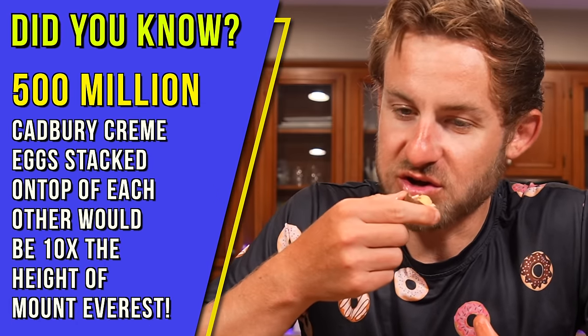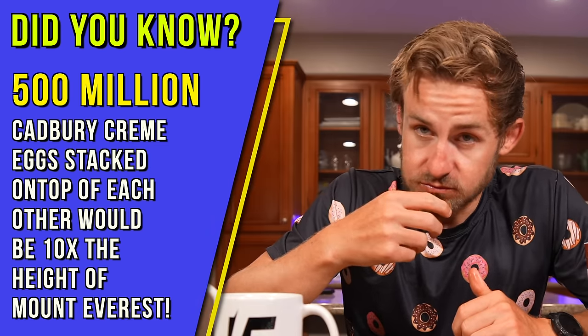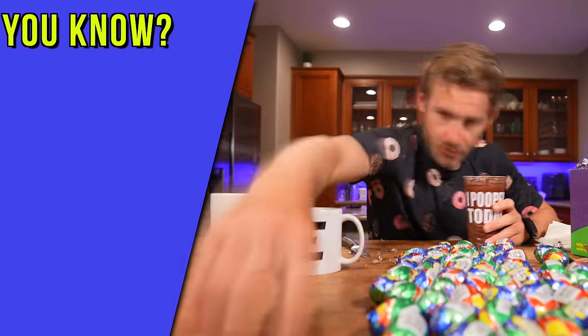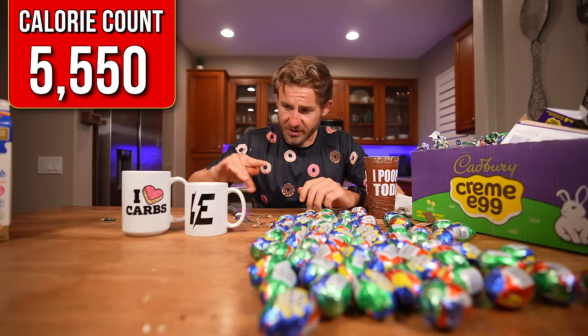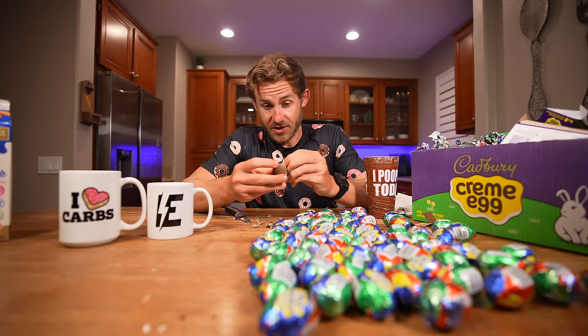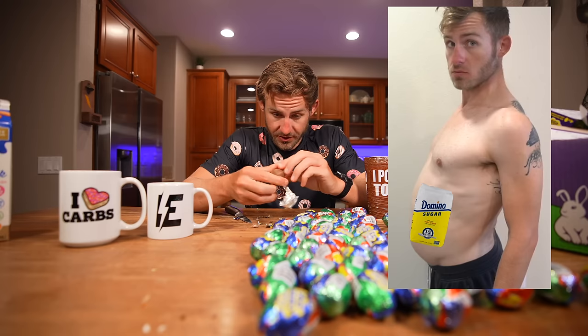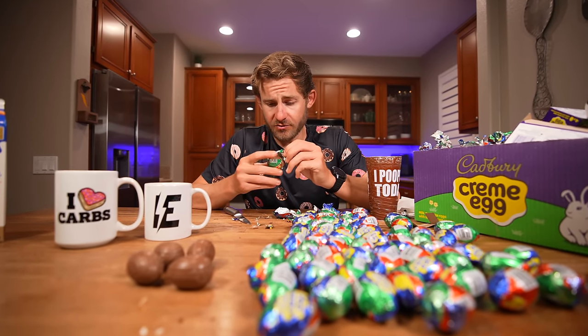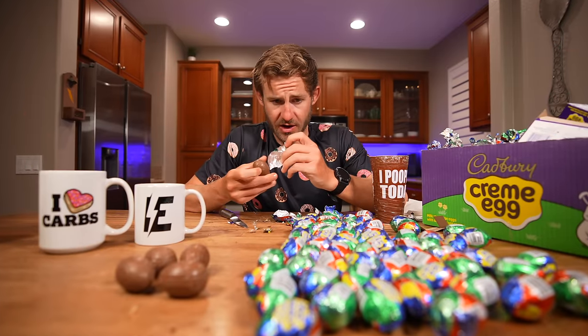There's a lot of chocolate. 37 chocolate cream eggs have been tamed. I feel like I have a sugar baby inside of me already, but still going. I feel like at this point I'm burning more calories unwrapping all these eggs than I am eating them.